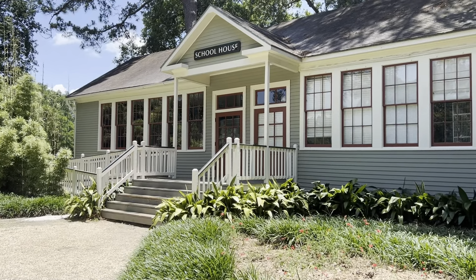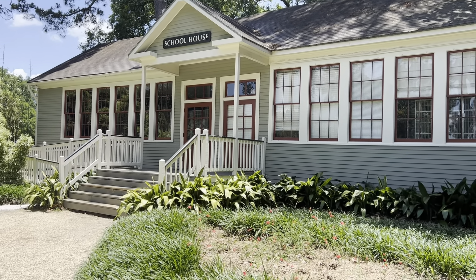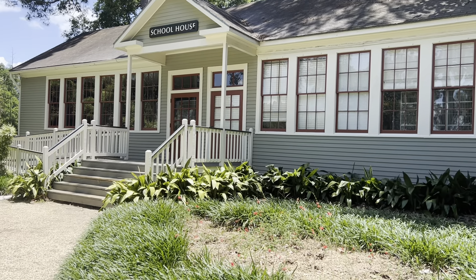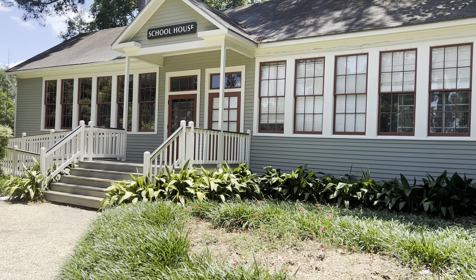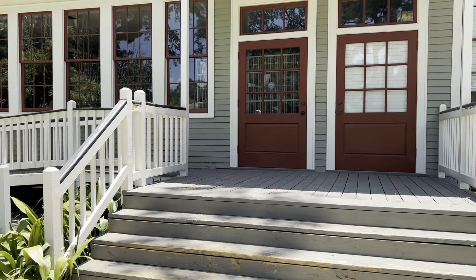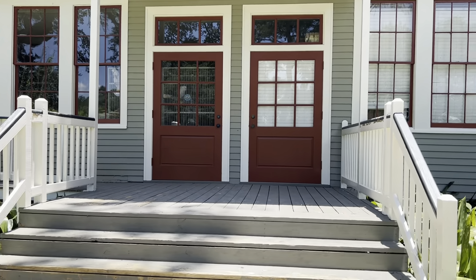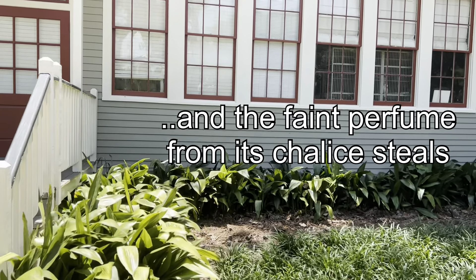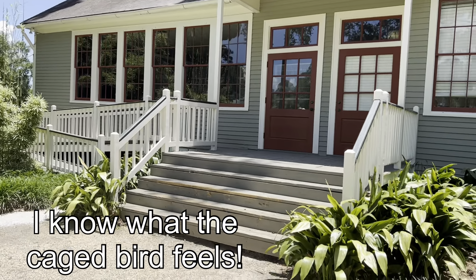This schoolhouse, regardless of its original use, seems closed, although I do see a few tropical birds in cages through the window. I'm reminded of a line from one of my favorite poems, 'Sympathy,' from which Maya Angelou borrowed the line 'a caged bird.' The poem is written by Paul Dunbar, the son of a slave, and the line goes: 'And the faint perfume from its chalice steals — I know what the caged bird feels.'